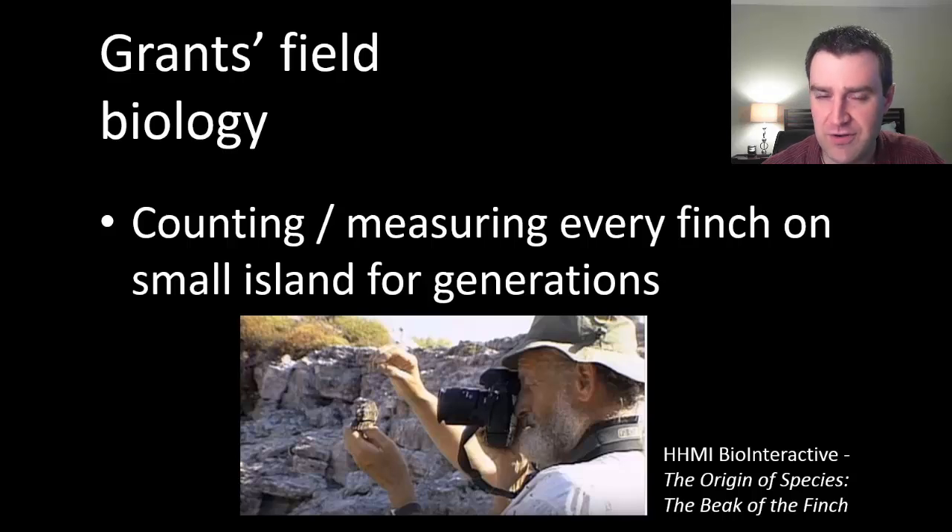We're going to watch a video produced by HHMI, the Howard Hughes Medical Institute, featuring a very famous pair of field biologists called the Grants, who have been studying finches near the Galapagos Islands for many years — the same place Darwin traveled and did his research. They studied a very small island, and because it was so small they were able to count, record, photograph, and measure traits of many individual finches for generations.